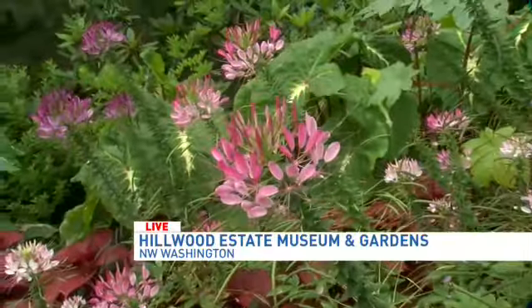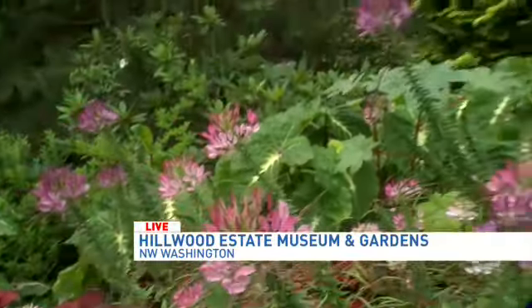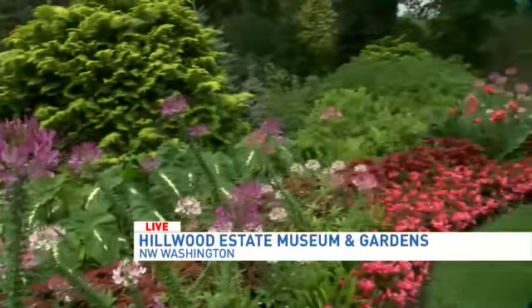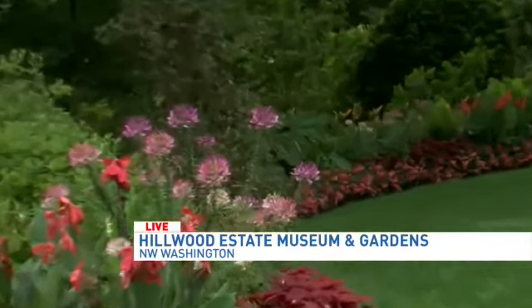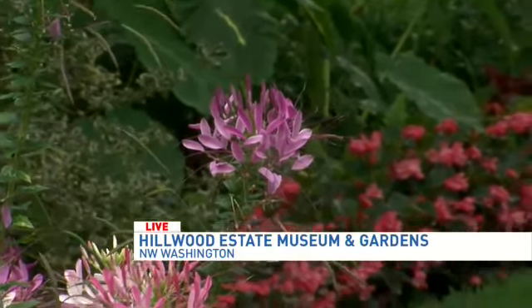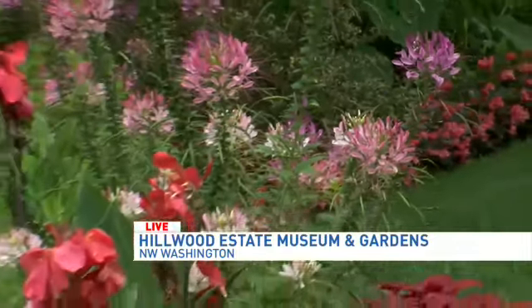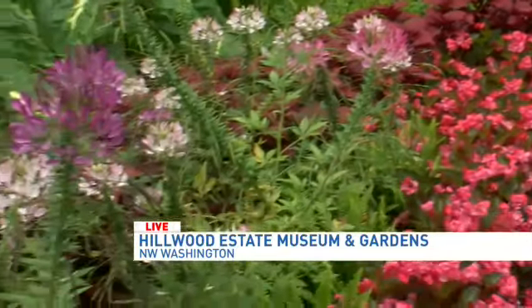You guys will change them out in the fall around September. And being the head gardener, how much do you get to choose in the design? Well, it's really a collaborative effort. I work with Jason Gudeik, the head of design operations, and also Drew Asbury, the head gardener. We really work together and take input from the other gardeners to come up with different designs. We're planning about nine months out for each season.